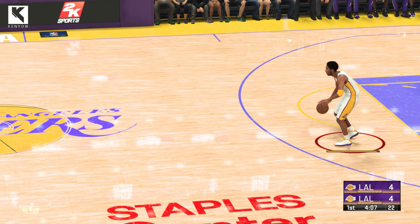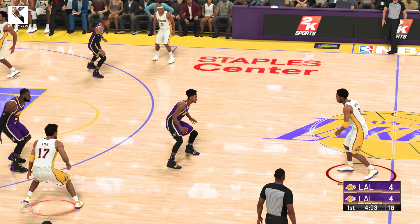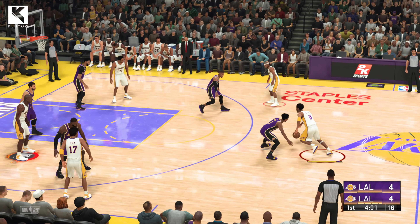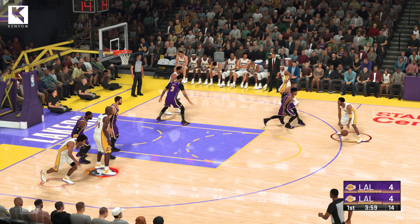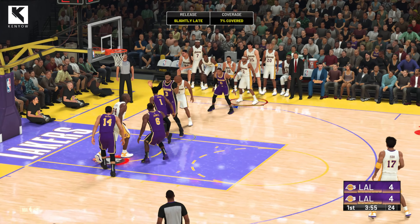LeBron is such a talented finisher. The defense in that situation just unable to keep him from that shot. Outside, Kobe. Here's Fisher. And the three off target.